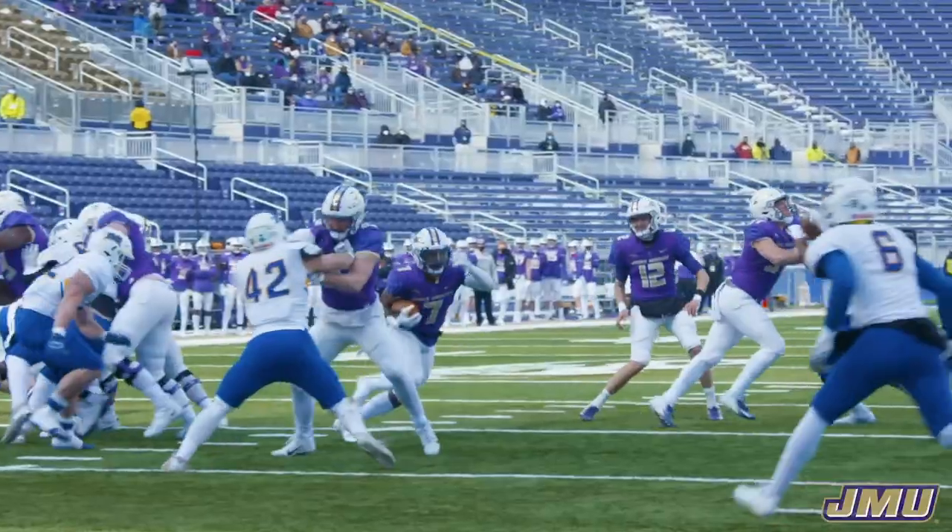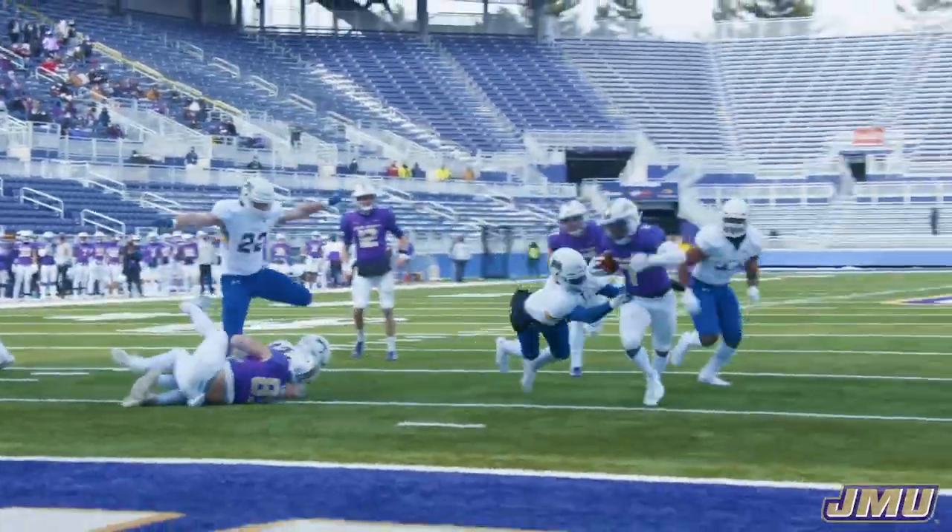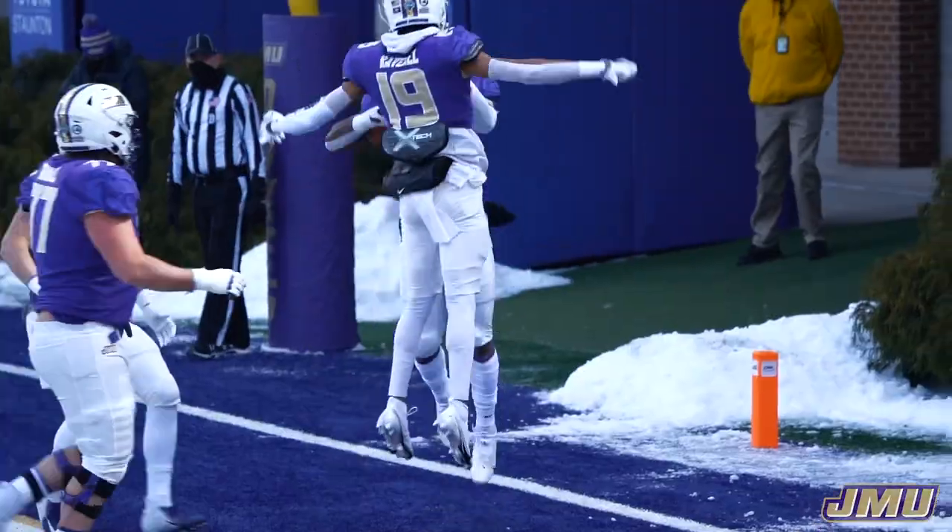It's a snap, as Johnson gives it to Hamilton off the left side. He gets inside the five, runs past a defender, and walks into the end zone. Touchdown JMU.